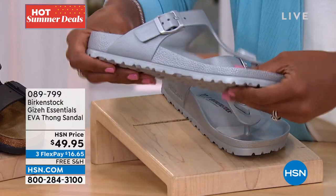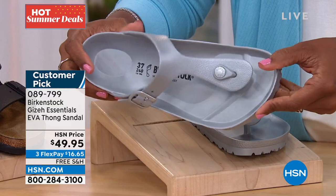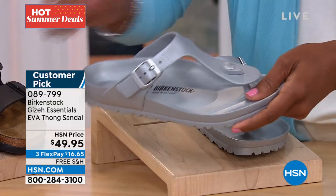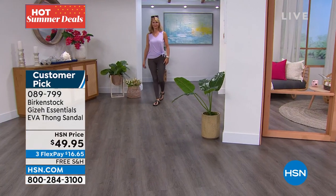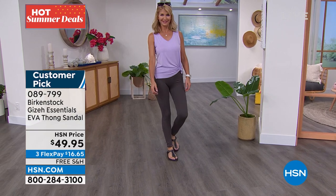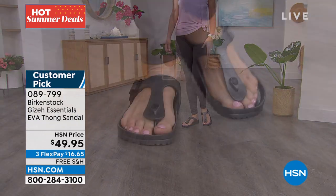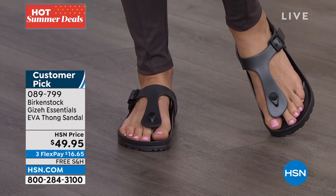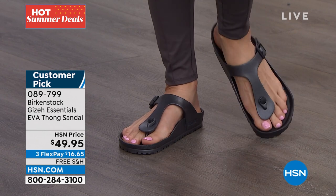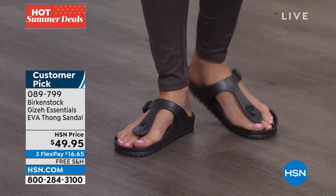Because it's EVA, you can get these wet — wear them to the pool, on the boat, on the dock, in the rain. You can spill things on them, hose them off if they get muddy and grassy. They still feel just like your regular Birkenstocks. I was showing them in silver, and Cara has them on in anthracite. Those are item 089-799.